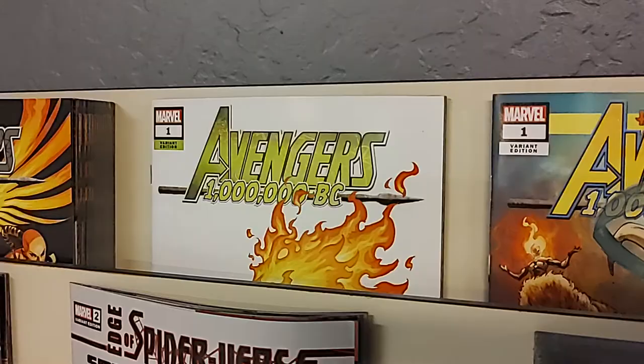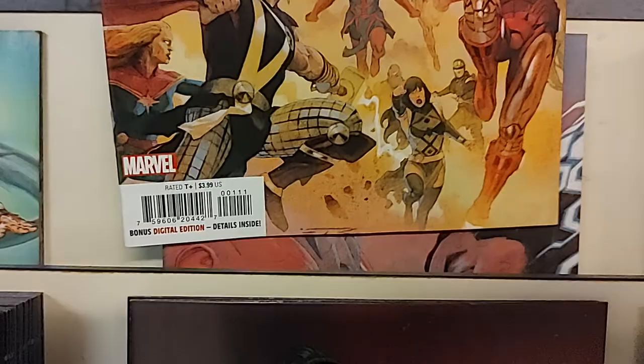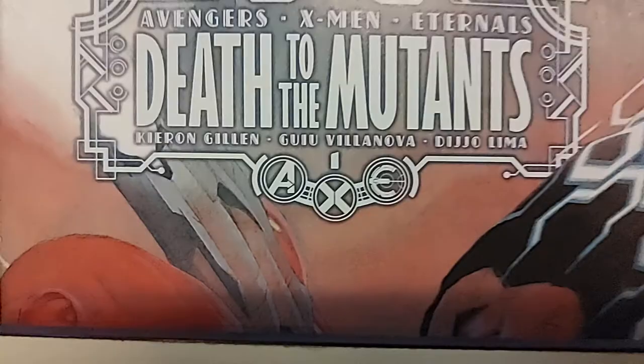And speaking of the Avengers, we've got Avengers X-Men Eternals — AXE — Death to Mutants, issue number one. So this is one of the AXE spin-offs that's starting. There's AXE right there, number one, Death to Mutants.